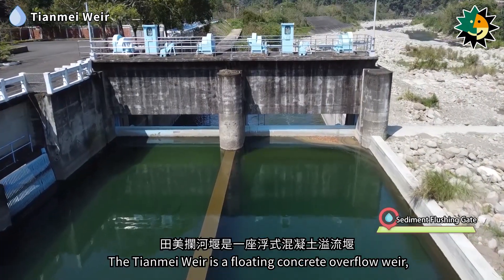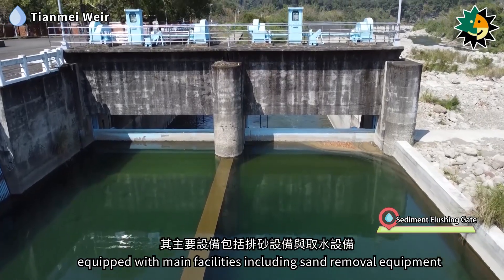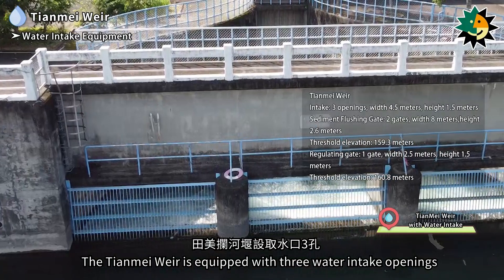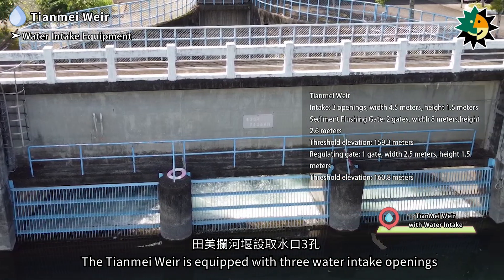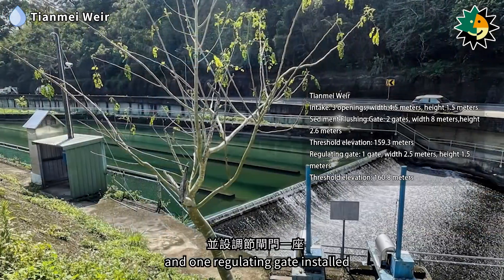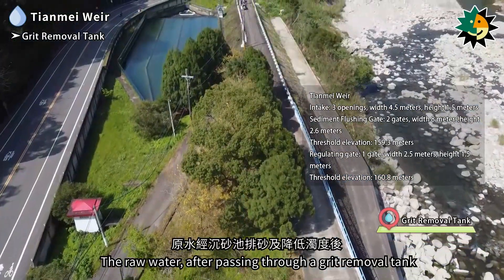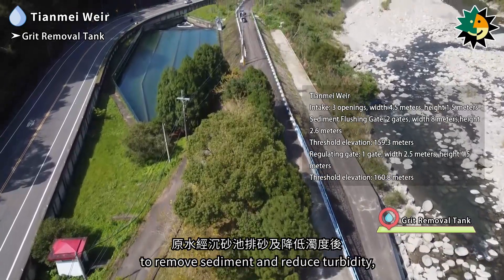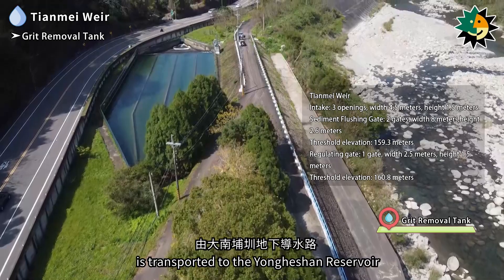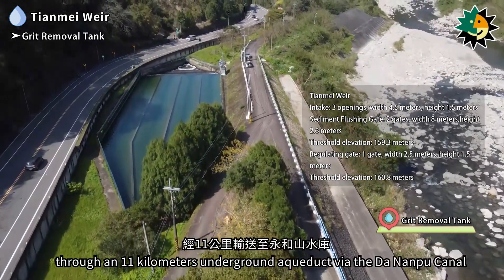The Tianmei Weir is a floating concrete overflow weir equipped with sand removal equipment and water intake equipment. It has three water intake openings, two sediment flushing gates, and one regulating gate. After passing through a grit removal tank to reduce turbidity, raw water is transported to the Yongheshan Reservoir through the 11-kilometer underground aqueduct via the Dananpu Canal.